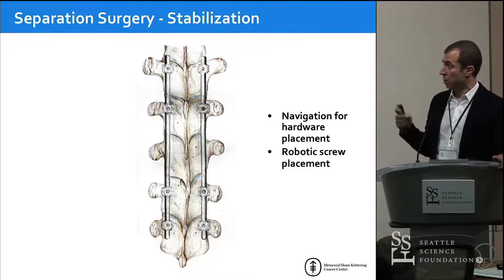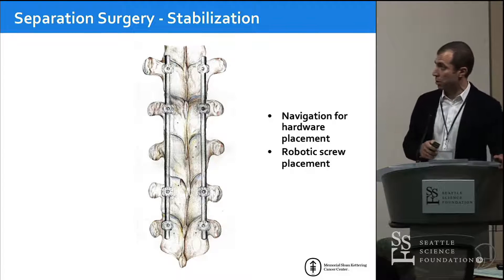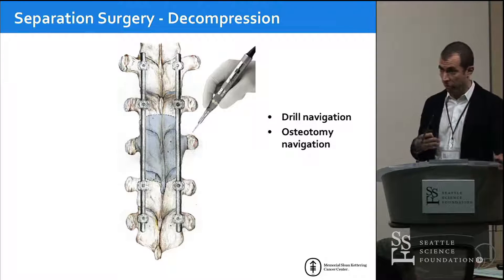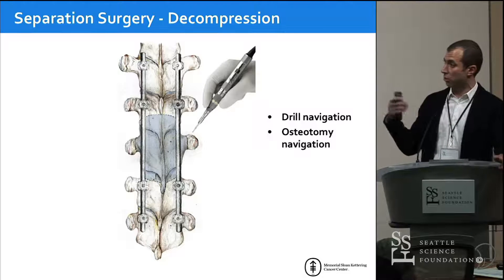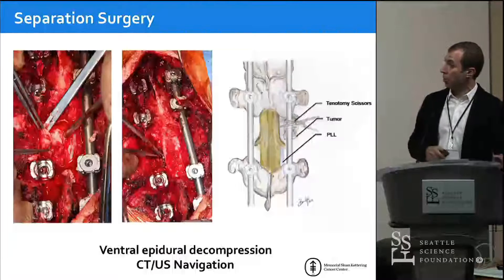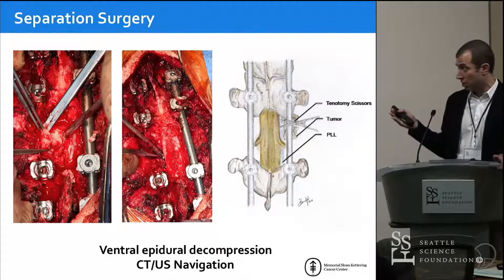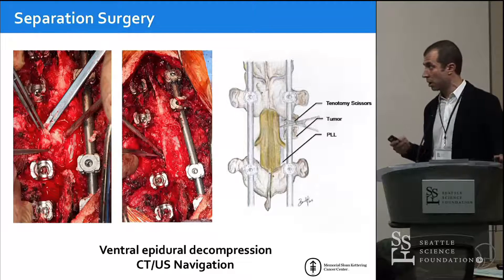At every single step of this operation, we can use navigation. The first step is placing spinal instrumentation — we can navigate or use robotic screw placement. The second step is decompression — navigated drills make it easy to know exactly where you are in the decompression, how much of the pedicle you've removed, how much laminectomy is done, making sure you have adequate decompression front, back, and laterally. Then we remove the tumor circumferentially in piecemeal fashion, and the key is getting around the posterior longitudinal ligament to ensure the epidural space is decompressed.